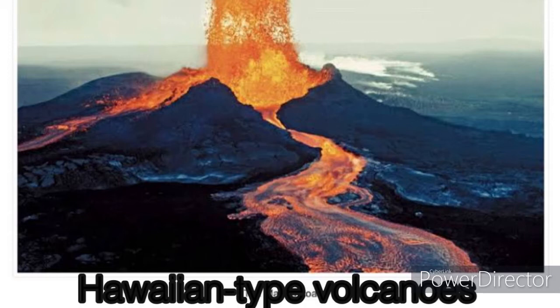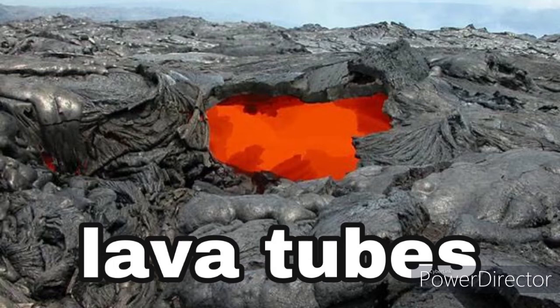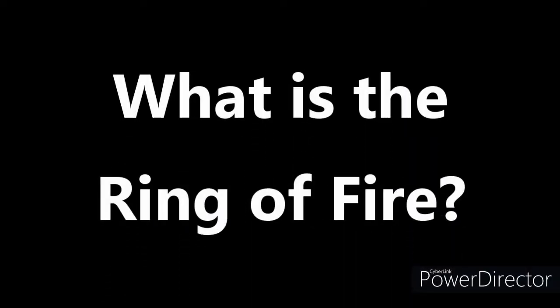Sometimes the surface of these streams cools and hardens, and the liquid lava continues to flow underneath, eventually producing lava tubes when it cools. The thicker type of lava inches its way down the side of a volcano like a very slow avalanche, carrying with it anything in its path, as well as red-hot lava.